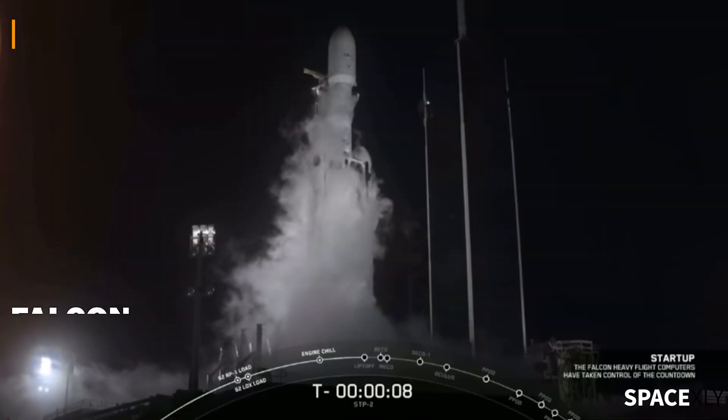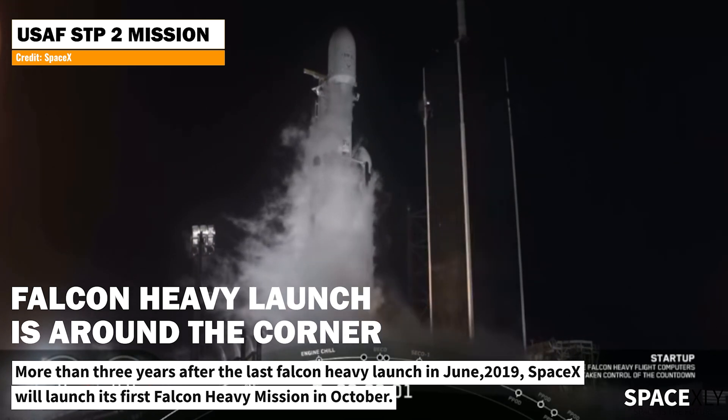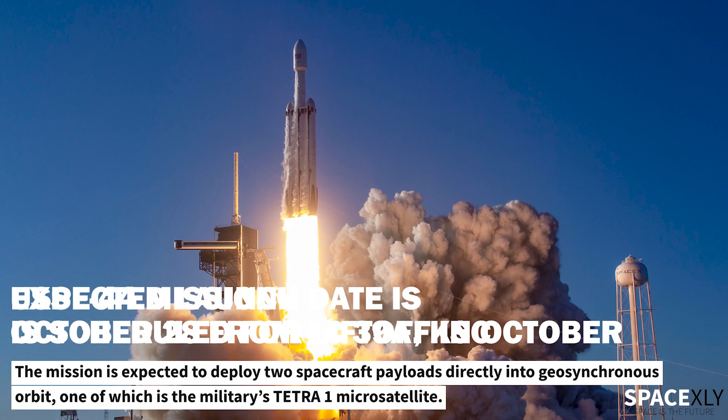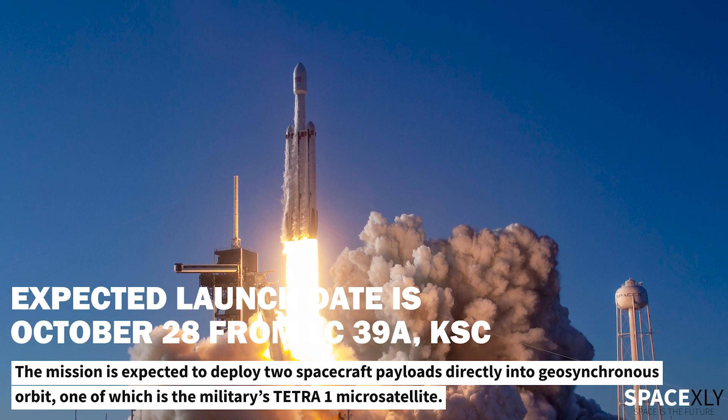If you are missing Falcon Heavy launches, the wait may be finally over. Three years after the last Falcon Heavy mission, SpaceX will launch the United States Space Force's USSF-44 mission this month. USSF-44 is a classified mission with two payloads on board the world's most powerful rocket in operation.